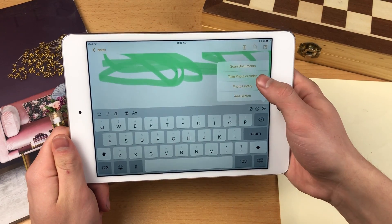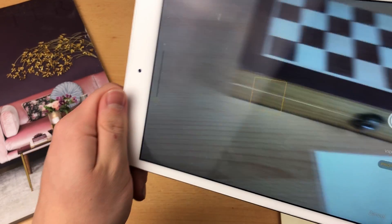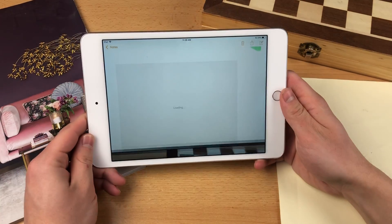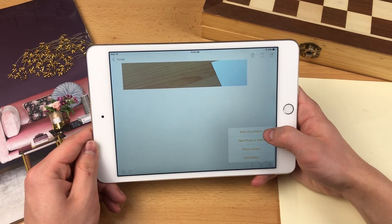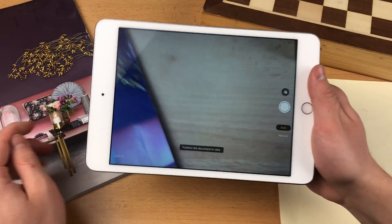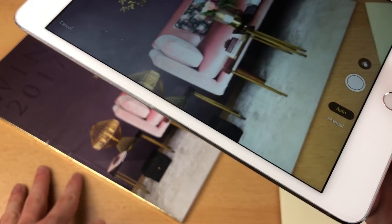From the plus icon you can also take a photo or video — it opens the camera and you can snap a photo, then use it and it gets pasted into the note. Another option is to scan documents. Click it and you're redirected to the camera. You need to bring up a paper or document to scan. A magazine won't work well, but a printed document will work really well.